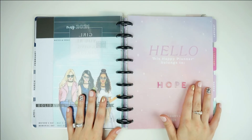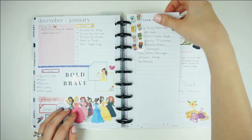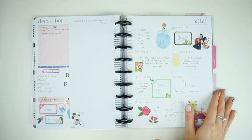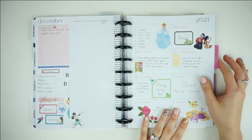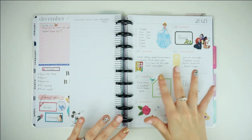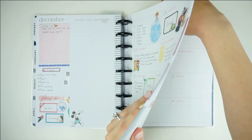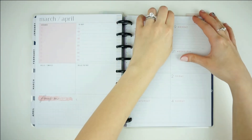This divider is my work planner section. I do work in social media and marketing, so I have to have a lot of space to write things down and remember paydays, when social media posts are due, newsletters, and all that kind of stuff. So I have four months of that as well.